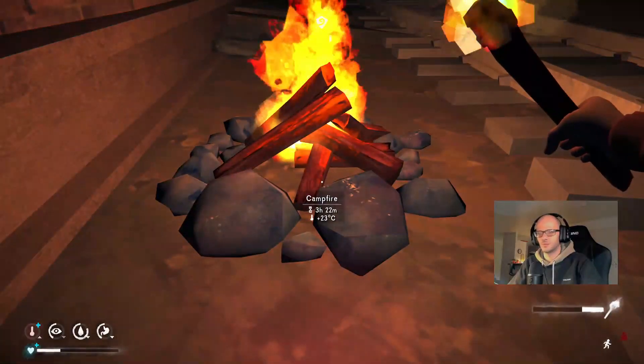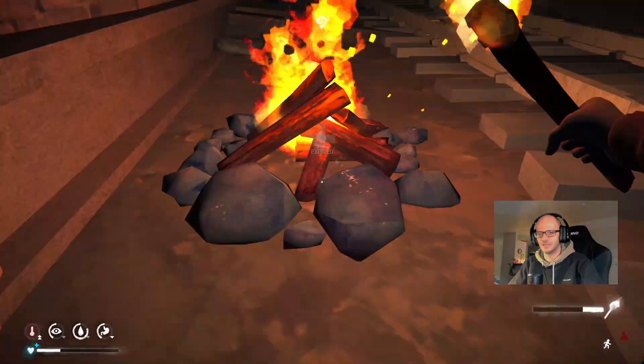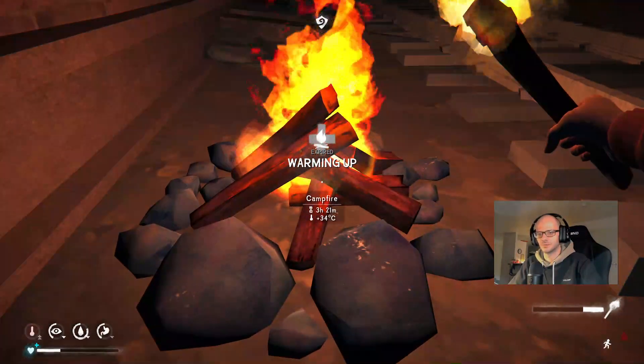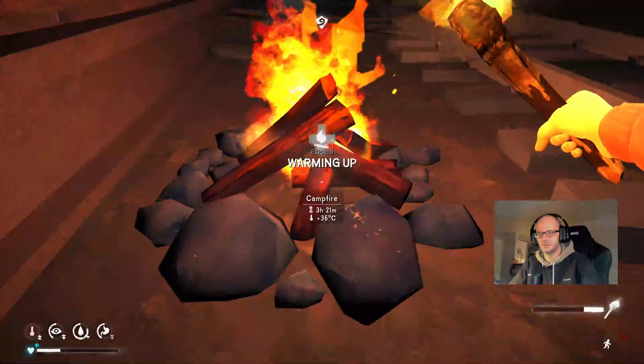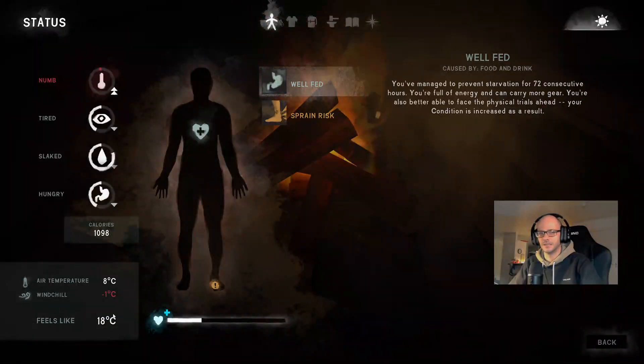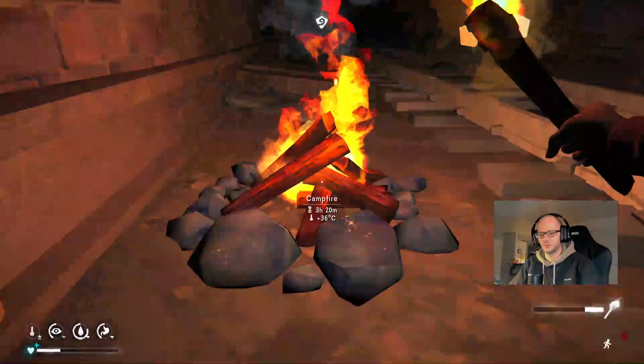There comes our torch warmth bonus in handy. See, now we have two arrows up. Now we feel like 20 — closer to the fire we feel like 18. It's weird, right? It's because of the warmth bonus of the torch.